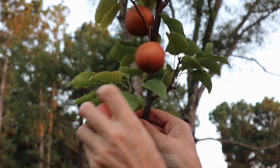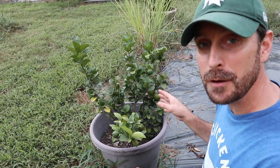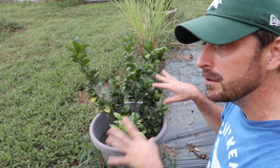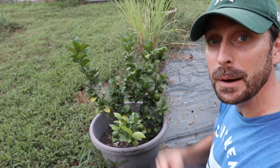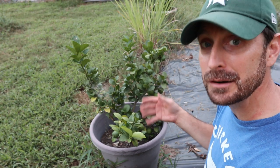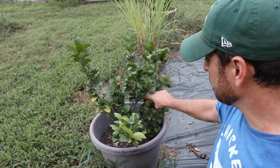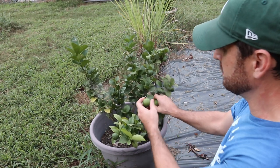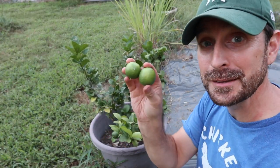The last thing we have ripening are these little limes. We have a lot of little citrus trees like this — the fruit is fairly small right now, but hopefully as the tree gets bigger it'll produce bigger fruit. These are actually perfect harvesting size, they're ripe, and they're perfect for my wife's pad thai.